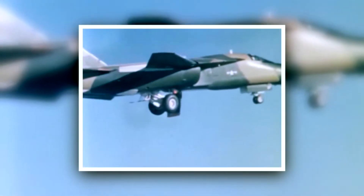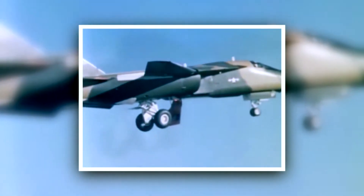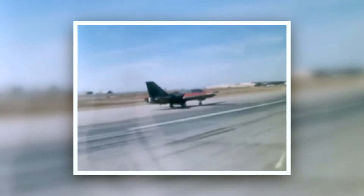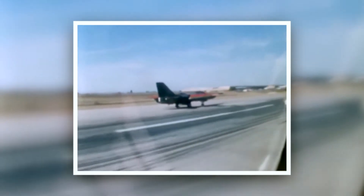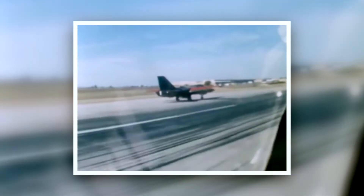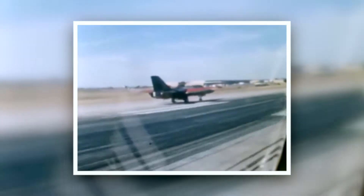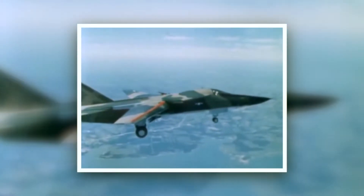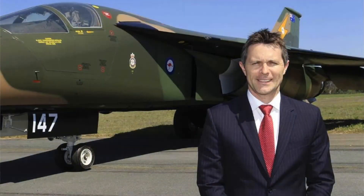Once they retired the aircraft from Air Force service, the thinking from the Defence Department was to just scrap all the aircraft and keep a few on display on Air Force bases. Of course, that didn't sit very well with a lot of air museums around the country, QAM included. So we started a campaign to have that decision changed. It involved talking to the Minister for the Defence Materiel Organisation, Senator Jason Clare.